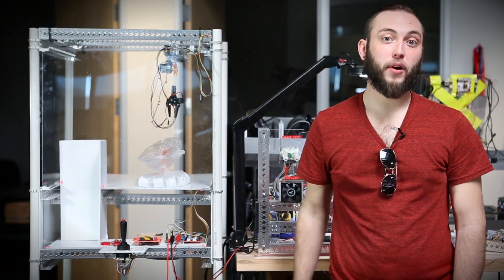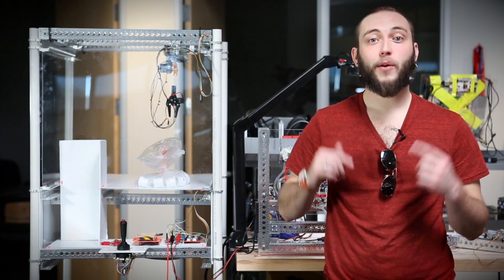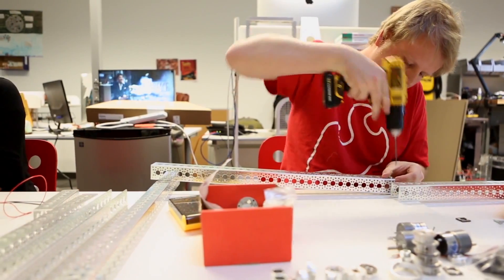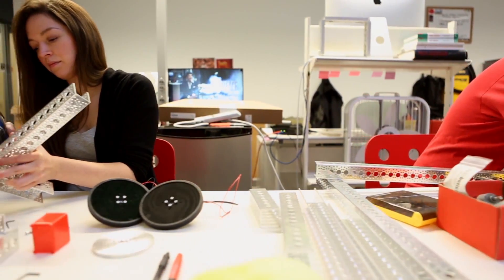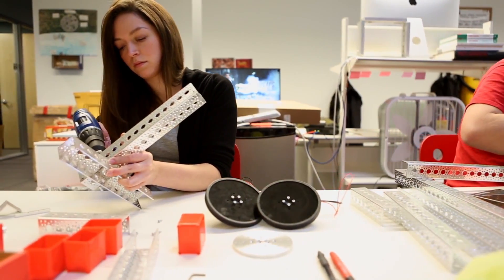Actobotics is one of our favorite product lines for quickly prototyping mechanical devices. So today, we are excited to announce the SparkFun Actobotics Stair Climber Challenge. In this challenge, contestants — aka you if you're up to it — are invited to build a stair climbing robot that uses Actobotics components for the mechanical design and SparkFun electronics for the guts.